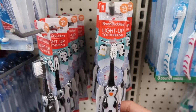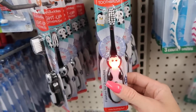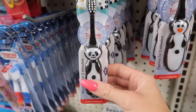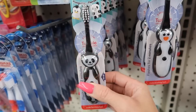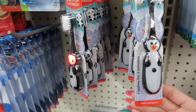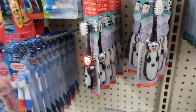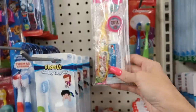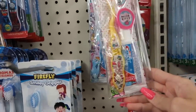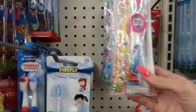Look how cute this toothbrush is, guys — Brush Buddies light-up toothbrush! That's a penguin and look at the panda, they are so cute. They flash for two minutes until the timer's up. They also have these little kits right here — this would be cute for little ones. This one's Hello Kitty. I wonder if they have other ones.